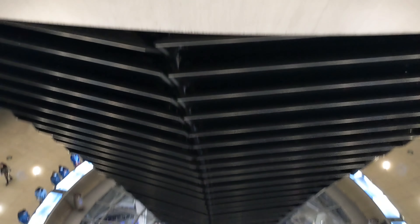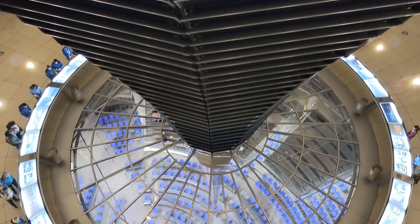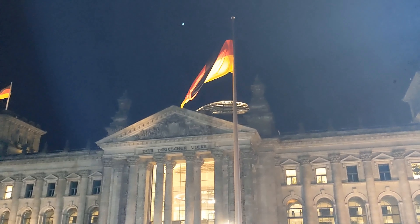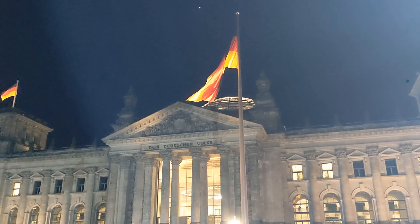The German Bundestag is super awesome. You get to walk all the way to the top and they give you a guided audio tour, which is super cool. I would recommend trying to book a daytime slot because it's kind of hard to see all the buildings at night. But other than that, super cool.